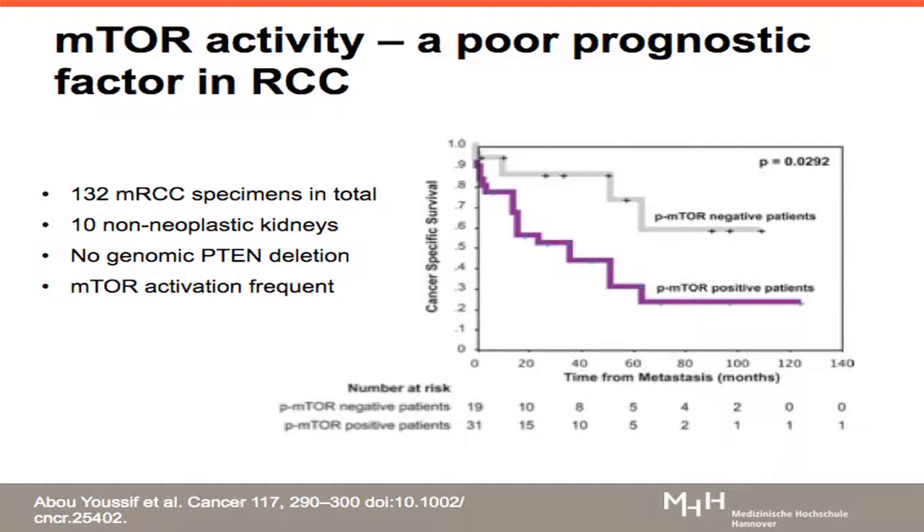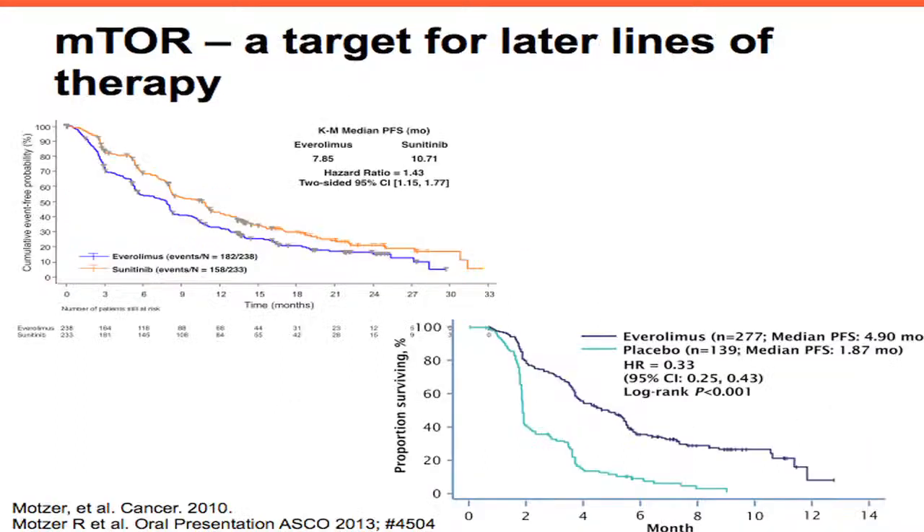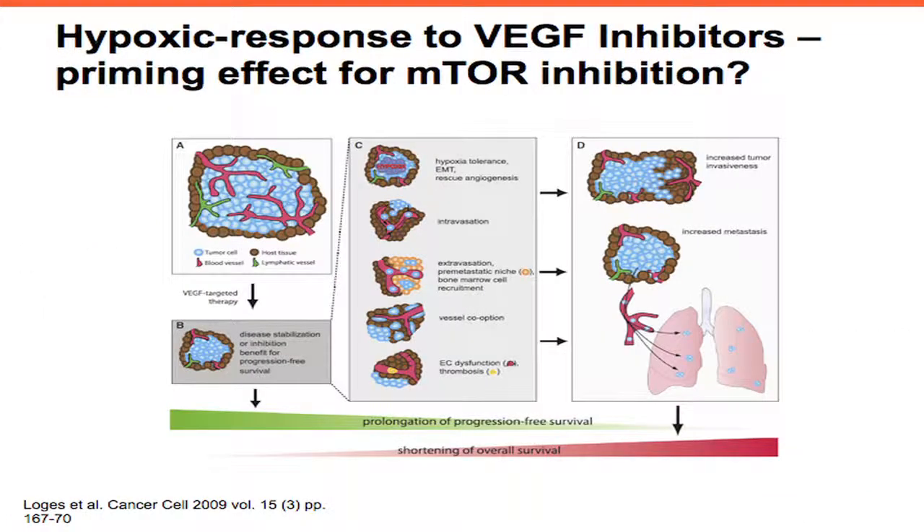Does this translate to RCC? Yes, it does. There are articles relating MTOR activity to poor outcomes in renal cell carcinoma. Phosphorylation of MTOR is associated with poor prognosis in these patients, which translates to data you've already seen. Everolimus is not an option for first line — it's not supported by the trials we do. However, in later lines of therapy, based on what we've seen in the melanoma setting, it could be that we have a priming effect by using VEGF inhibitors initially, inducing hypoxia in these tumors and altering them — and therefore MTOR may play a better role in later lines of therapy than initially.